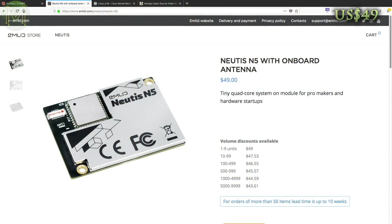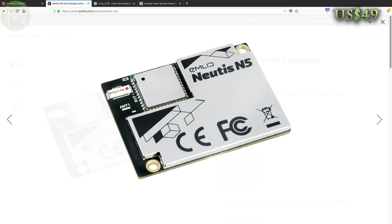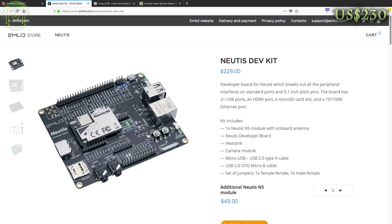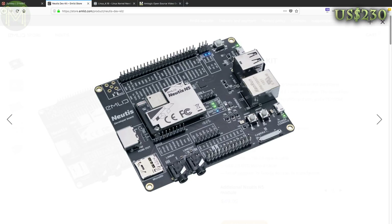Back in weekly roundup number 52, we saw the Nutis N5. It was a promising module, contained in a tiny 41x30mm package. It is an Allwinner H5, 512MB DDR3 RAM, 8GB eMMC, Wi-Fi, Bluetooth and pushing out 80 pins supporting 38 GPIOs, 100MB Ethernet, audio and HDMI. They are now putting up the module and dev board for pre-order with shipping due the end of August. Let's see if they actually can deliver this one on time.